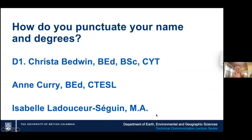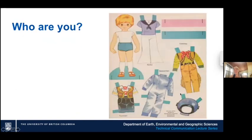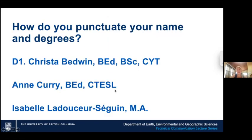Isabelle, the youngest one in the list, uses M.A. with periods because that's what other people on the web page where she's listed do. Anne doesn't put the periods in, but she has CTESL after her name. You may or may not know what CTESL means — which brings me to this picture: who are you? Are you a sailor, a cowboy, a spaceman? When we put our name on a resume, that is putting on a suit. I added CYT, which means certified yoga teacher, but yoga teacher isn't necessarily relevant for what I'm doing right now.